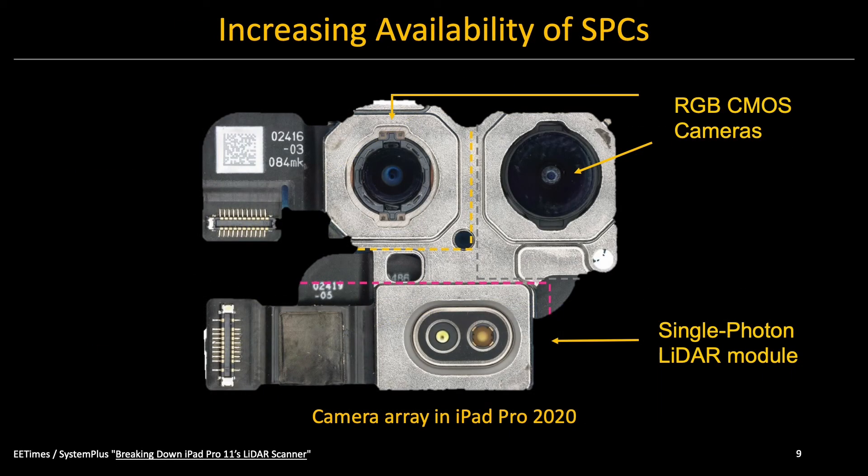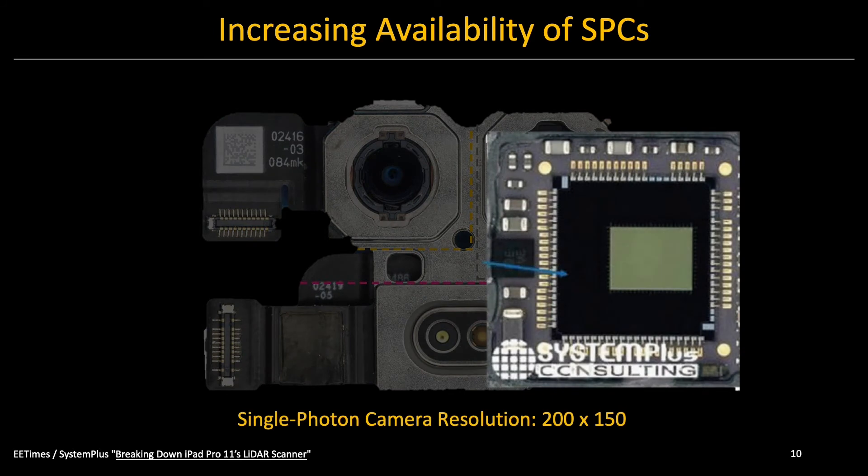Further, SPCs have already found their way into consumer devices. For example, the latest iPhones and iPads have built-in LiDAR modules that use single-photon detector technology. However, one key limitation of SPC is its low spatial resolution. It turns out that it is difficult to manufacture high-resolution single-photon camera arrays.